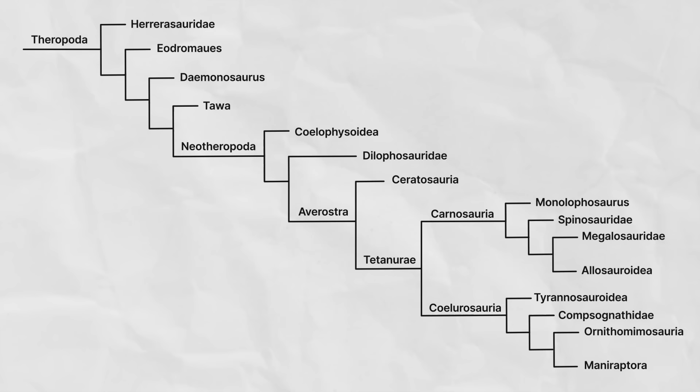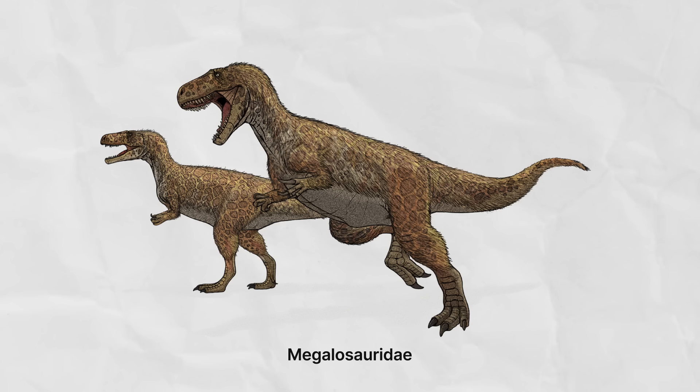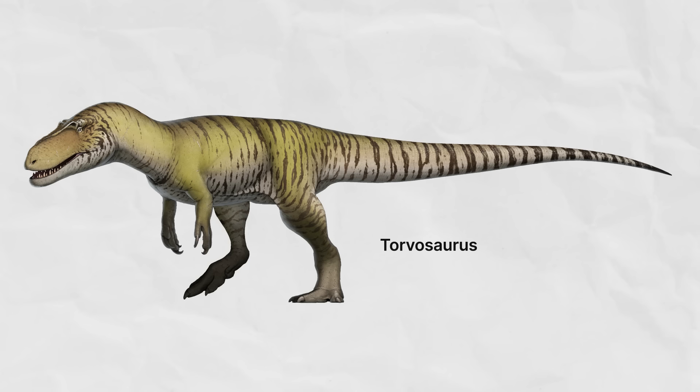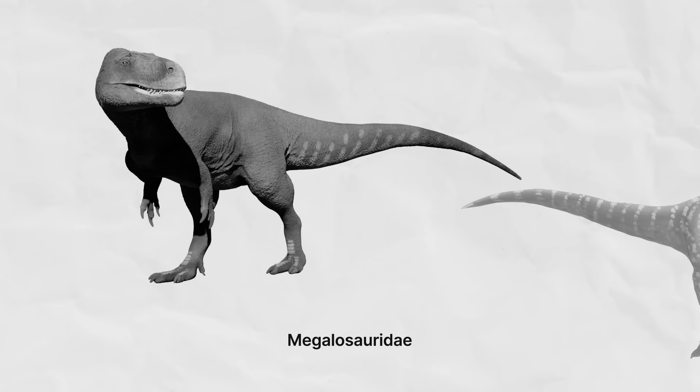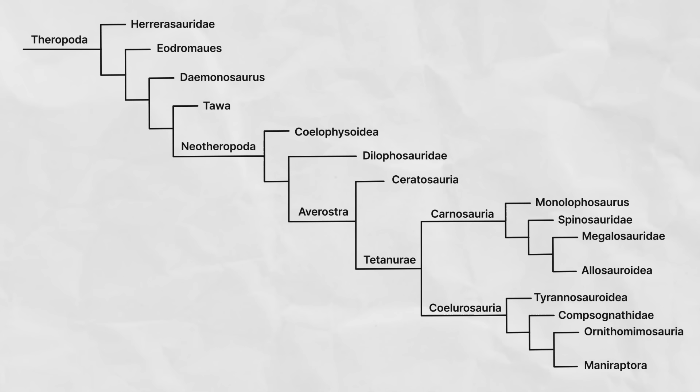The next major family to branch off from the Carnosauria are the Megalosaurids — the big lizards, which aren't lizards, but were big, especially for the Jurassic. These guys seem to have thrived during the middle to late Jurassic, especially in Europe, though also found in the Americas and Africa. The largest was probably Torvosaurus, at 10 to 11 meters and weighing as much as 5,000 kilos. Megalosaurids can be identified from other Carnosaurs most easily by their lack of head ornamentation, and while their jaws are long and thin, they are nothing like those of the Spinosaurids.